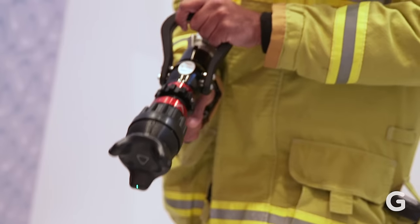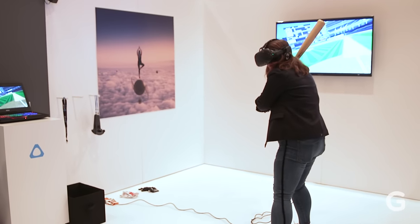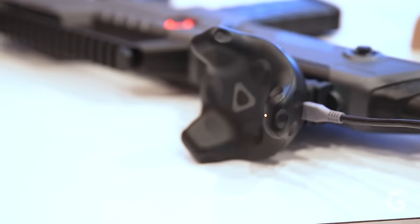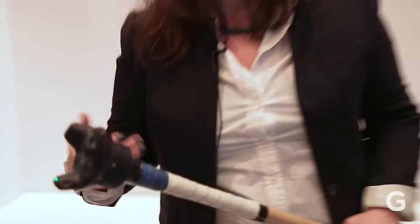The new tracker has the same amount of points on it as the regular controller. You can just bolt it onto any object — in this case, they bolted it onto a bat so you can try some batting practice. There's also guns, there's gloves. You can think of something, you can probably bolt it on there, program it into your game, whatever your VR experience is, and immediately bring it into the virtual world.